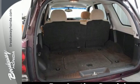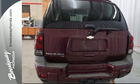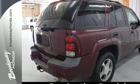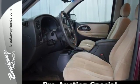Rugged mechanical systems include electronic stability control, driveline traction control, four-wheel vented anti-lock disc brakes, and rack and pinion steering. With a long list of features, a comfortably spacious cabin, and proven mechanical systems, this Trailblazer is an outstanding value.